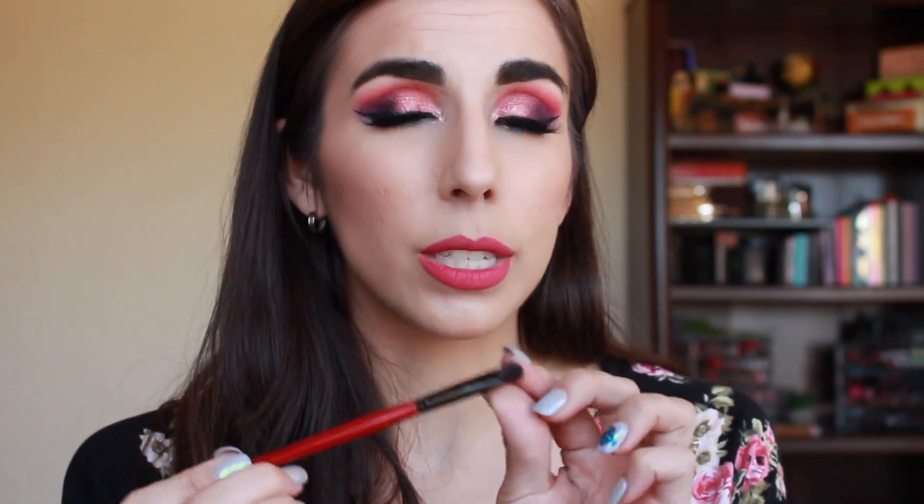Another brush for the same purpose as the Real Techniques one is the Smashbox full coverage shadow brush. It's such a tiny brush — I like it for packing shadow on the outer corner and blending it in. It is very dense so keep that in mind, but my preference is for packing on the outer corner and blending it out. Being super tiny, it's just the perfect size for my crease and I absolutely love it.